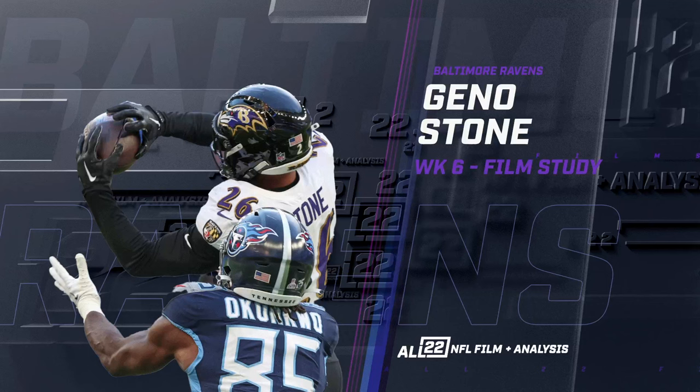This is another look at the high-level play that the Ravens are getting out of Geno Stone, what some people would have described as a backup safety at the beginning of the year, certainly with Kyle Hamilton and Marcus Williams being the starters. On Sunday against the Titans, Williams suffered another injury on the first interception I'm going to show you, and then Hamilton was ejected, so Stone is kind of thrust in there again.